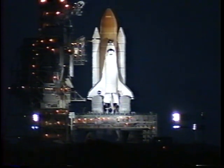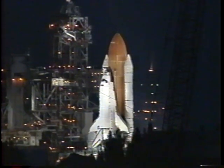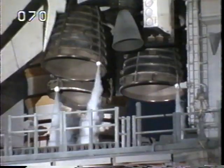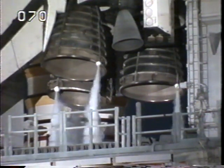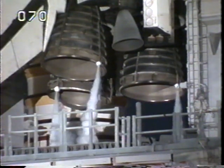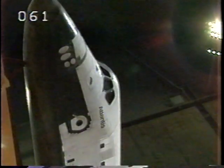One minute and thirty seconds. Sound suppression water system now being armed. T-minus one minute and counting. Solid rocket booster joint heater is now being turned off. The solid rocket booster flight data recorders are activated. Final check of the solid rocket booster steering commands now underway.